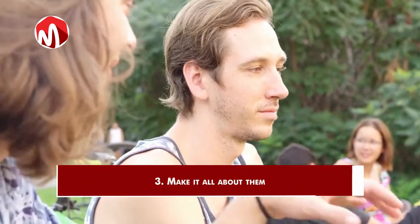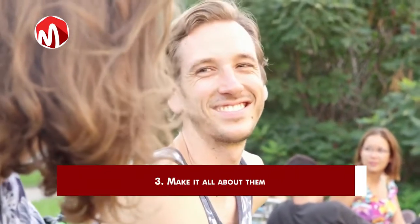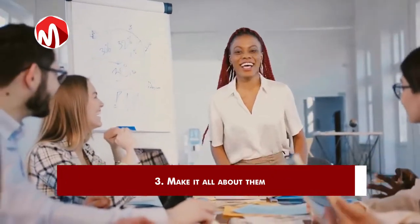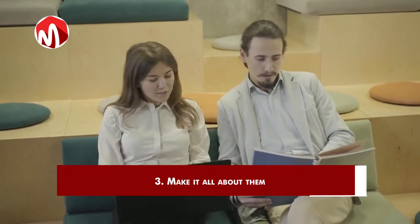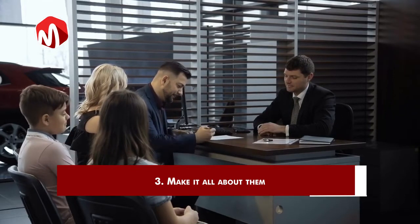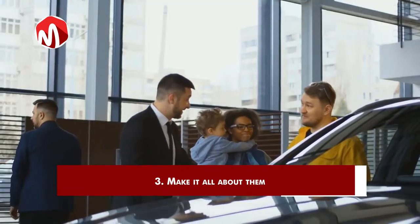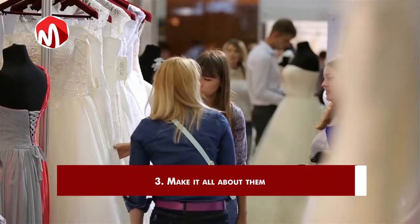3. Make it all about them. Have you ever had to listen to a friend or relative who did nothing but talk about themselves the entire time? How boring was that? In the same way, prospects don't like it when salespeople do nothing but talk about their companies or products at length. You might perceive it as informative and interesting, but to them, it's all irrelevant, which is why your sales pitch should always be channeled towards them.